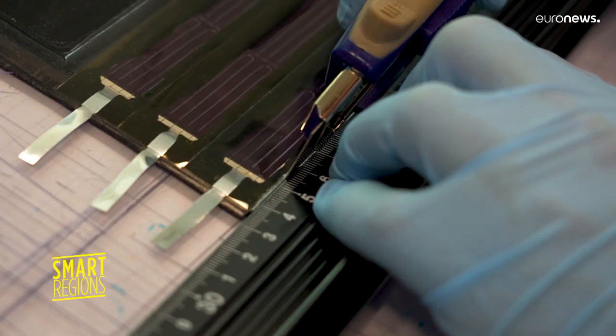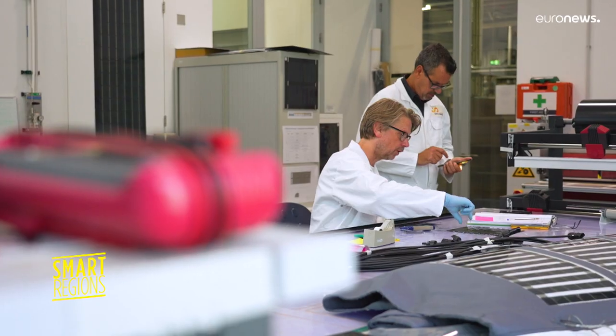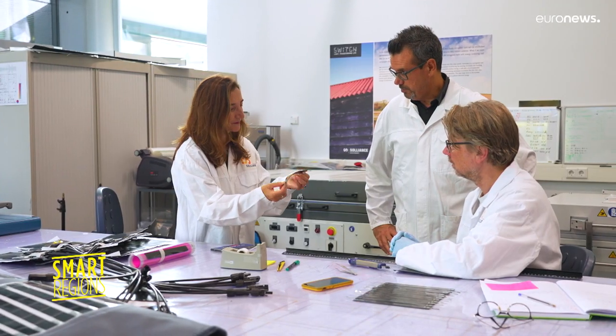In this Eindhoven laboratory, thin and flexible photovoltaic cells made from silicon cadmium are being developed in various forms. They want to move from custom made to mass production.